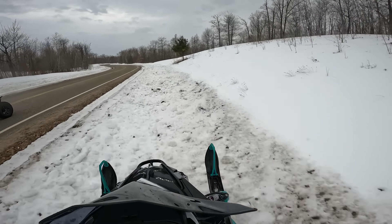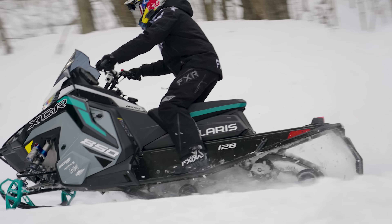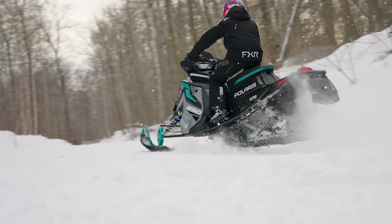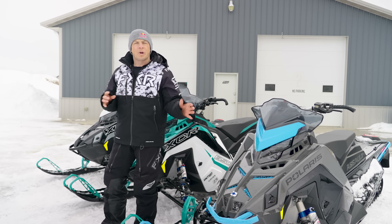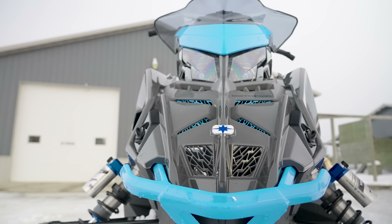And the XCR, on the other hand, that's the one if you want to get rowdy — off in the ditches, jumping stuff, start blasting the bumps on the trail. That XCR is for you. That's the one when I'm feeling like a cross-country racer. I like the XCR.